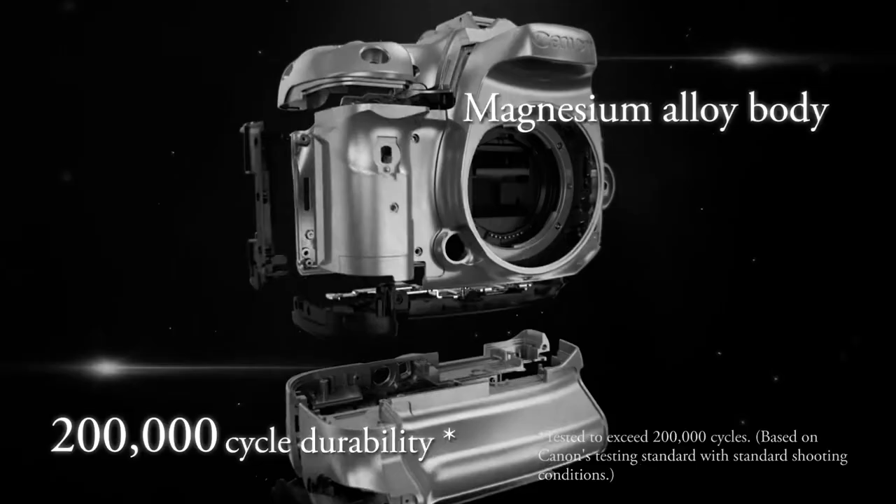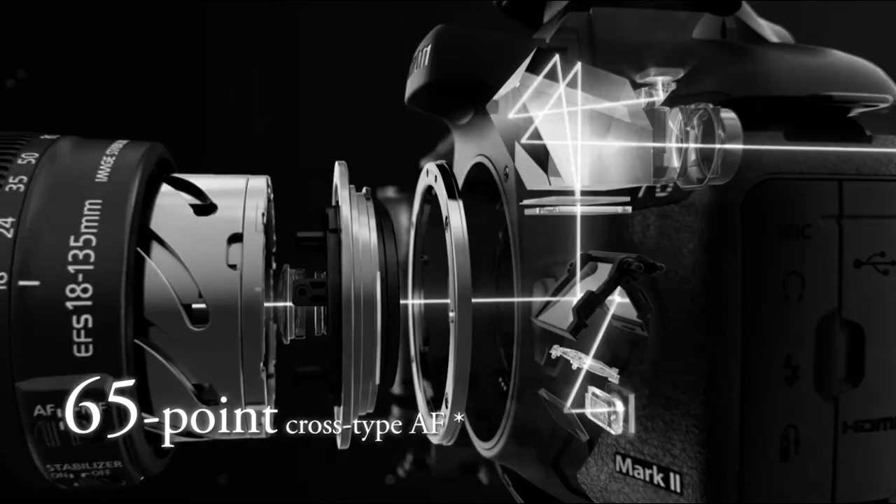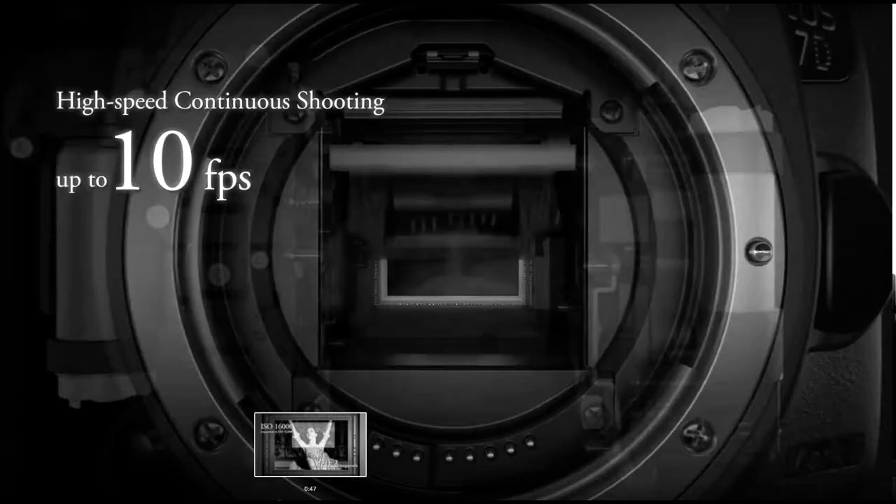The things that have made the 7D Mark II such a staple for wildlife and bird photographers over the years haven't changed. It's still got that rugged build quality given by its magnesium alloy body. It's still got that fantastic customizable 65 all-cross-point autofocus, and it's still got a wonderful 10 frames per second. But what about image quality?